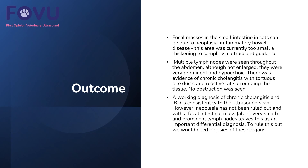Focal masses in the small intestine in cats can be due to neoplasia or inflammatory bowel disease. This area was too small to confidently take a fine needle aspirate from. The multiple lymph nodes, although not enlarged, were very prominent and hypoechoic. There is also evidence of chronic cholangitis with tortuous bile ducts and some reactive fat surrounding the tissue, but no obstruction was found. The working diagnosis of chronic cholangitis and IBD is consistent with the ultrasound findings, though neoplasia has not been ruled out and biopsies would be the next course of action.